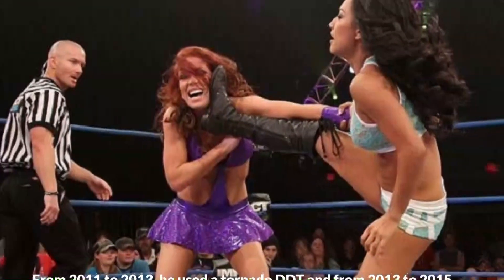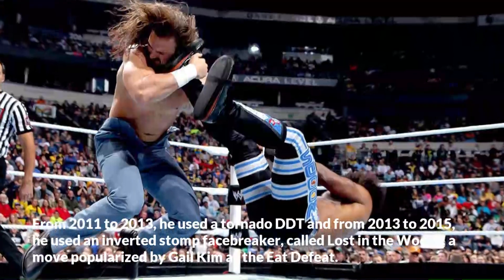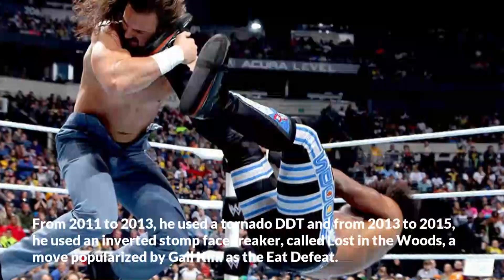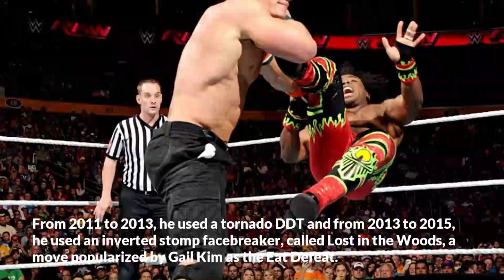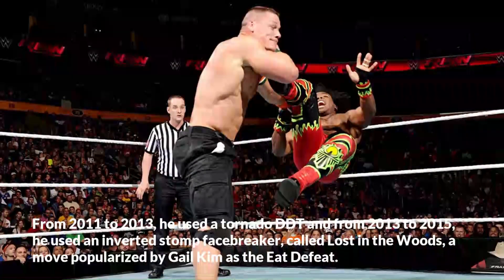From 2011 to 2013, he used a Tornado DDT. From 2013 to 2015, he used an inverted stomp facebreaker called Lost in the Woods, a move popularized by Gail Kim as the E-Defeat.